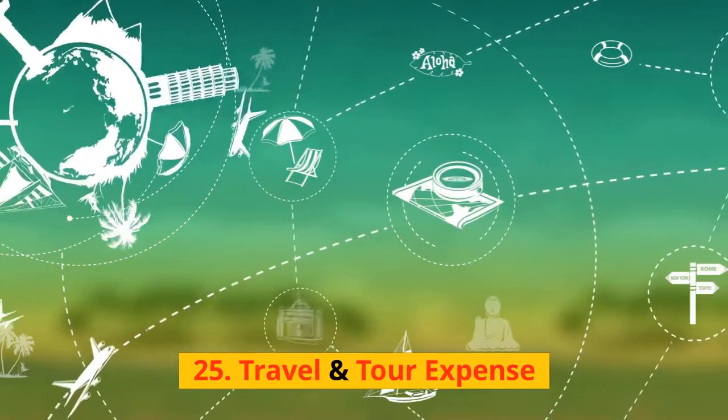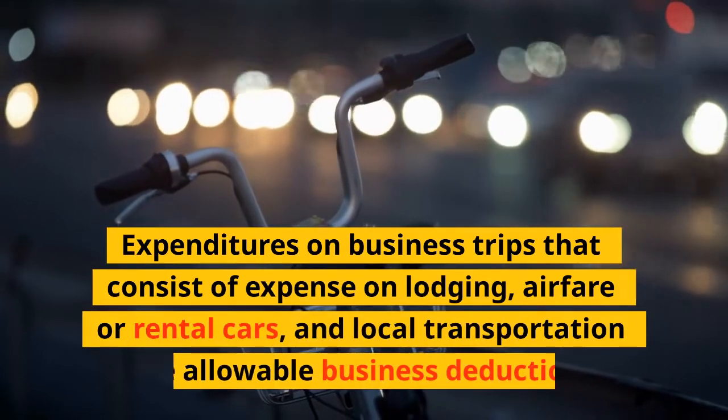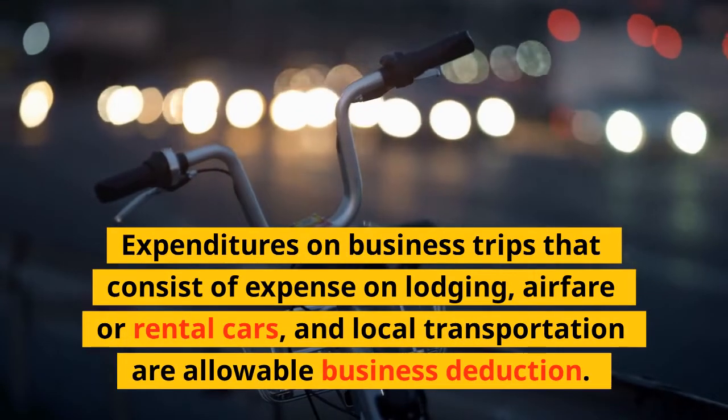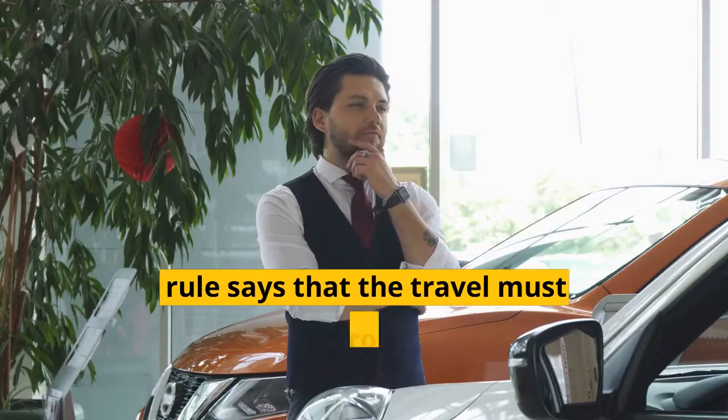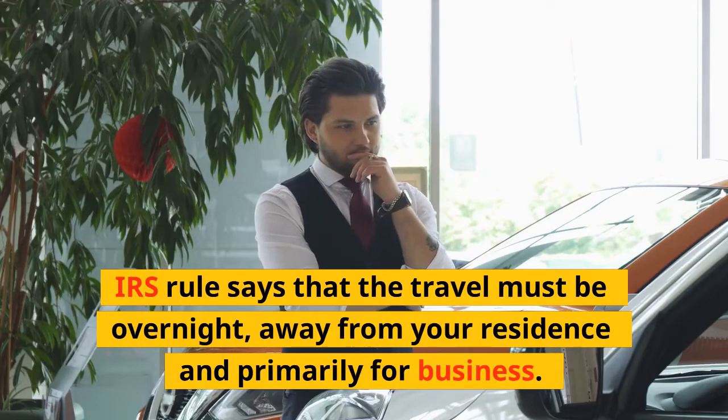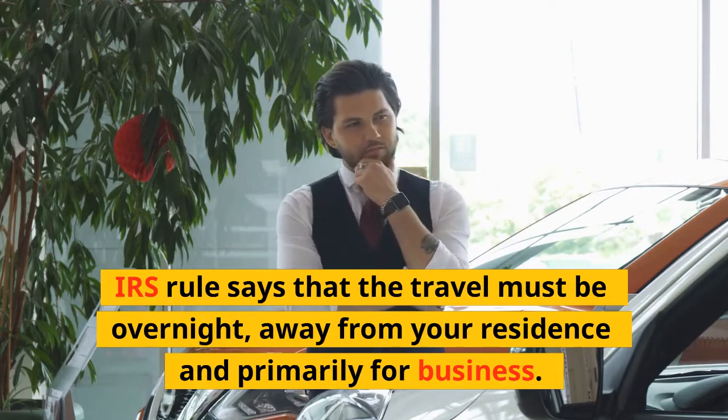25. Travel and Tour Expense: Expenditures on business trips — consisting of lodging, airfare or rental cars, and local transportation — are allowable business deductions. IRS rules state that the travel must be overnight, away from your residence, and primarily for business purposes.